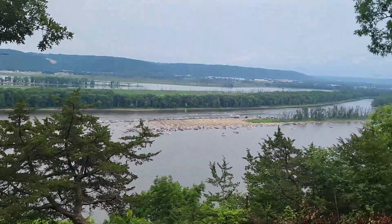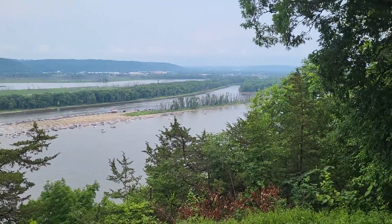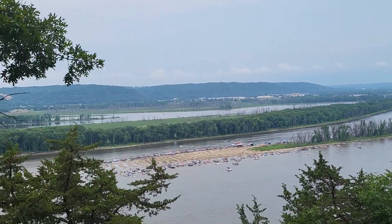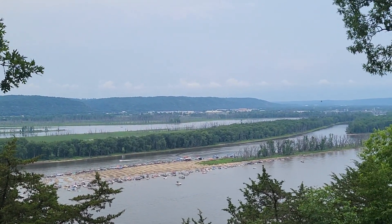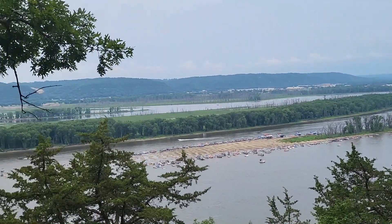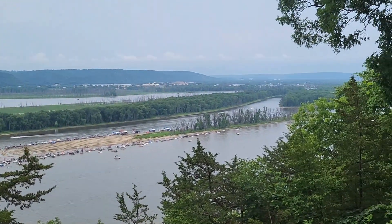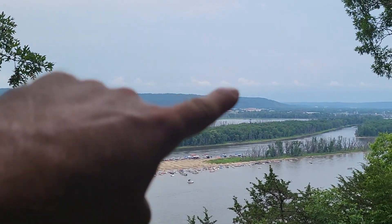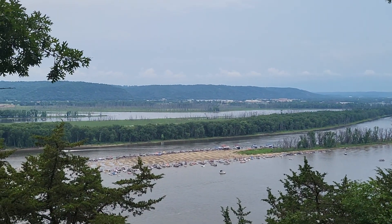That's the Mississippi, and across the way over there is the state of Wisconsin — which I set foot in, so that's 43 states for me. And with the Illinois high point, that's 25 high points. So that's Mississippi, and way across the other side there is Wisconsin. Pretty nice view. There's a nice little breeze here. Right in the middle of the Mississippi there are boats, all sorts of boats down there. Maybe that's because of the drought and some of the water drying up.